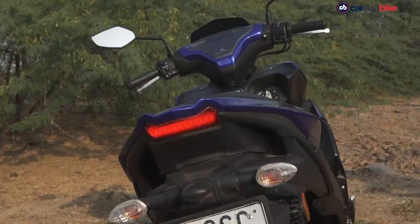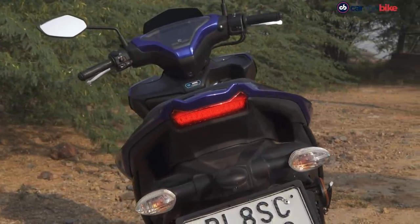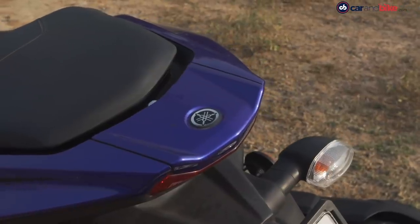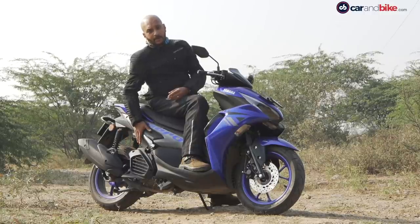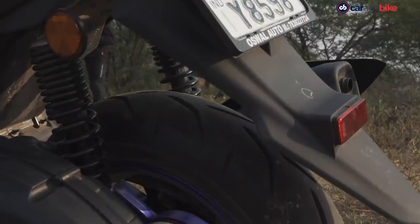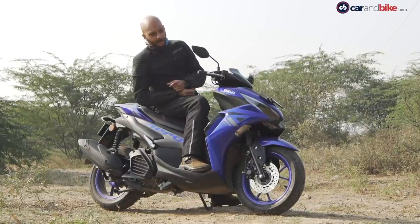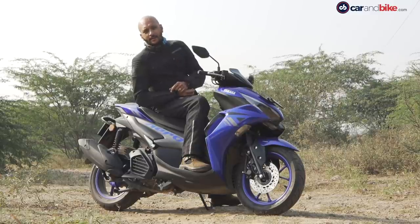Overall, the Aerox 155 gets nice LED headlights and an LED taillight, though the blinkers are not LED — you can opt for aftermarket Yamaha LED blinkers for about Rs 3,000. The suspension doesn't get adjustability, but aftermarket KYB adjustable rear shocks are available for around Rs 17,000. The design is very different from what you see on the streets — sporty, youthful, and quite nice looking from any angle.